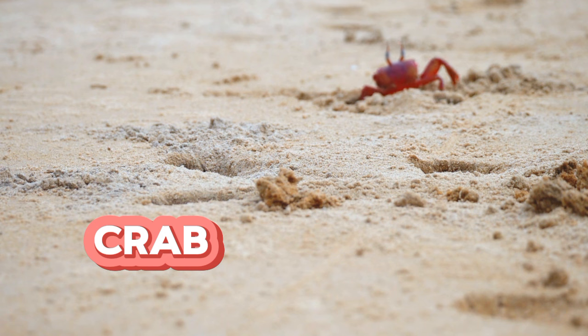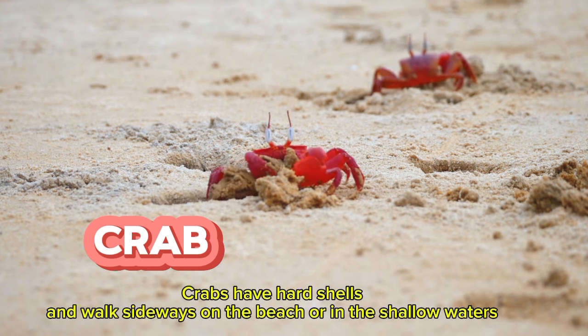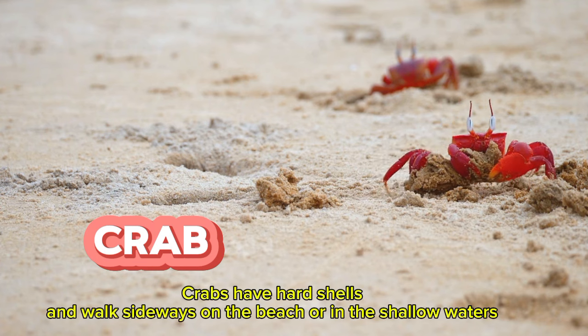Here is a crab. Crabs have hard shells and walk sideways on the beach or in the shallow waters.